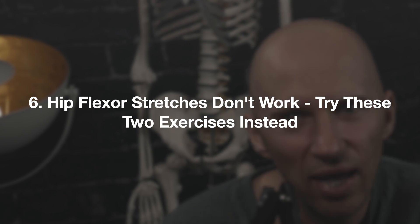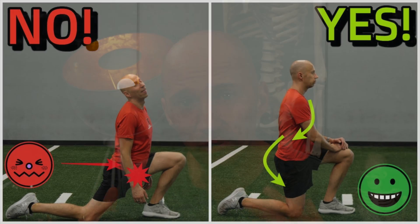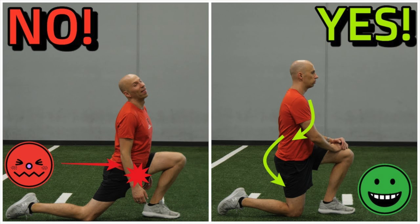Number 6: hip flexors don't work — try these two exercises instead. Everybody loves to stretch their hip flexors, but most of those stretches don't actually work because of the way they're performed. In this post I outline the mechanics and ways to improve hip mobility so that your hip flexors are less tight and you're moving like a rock star.